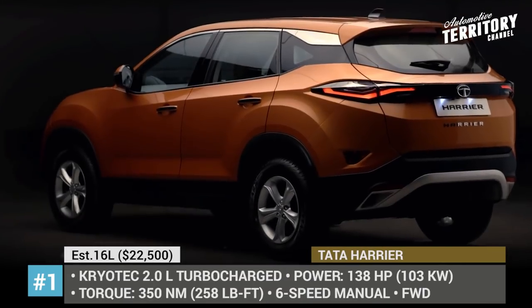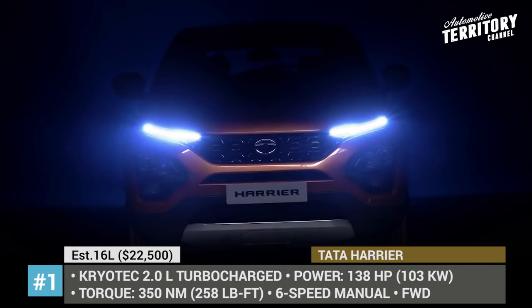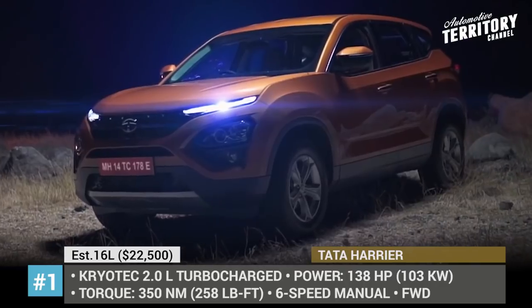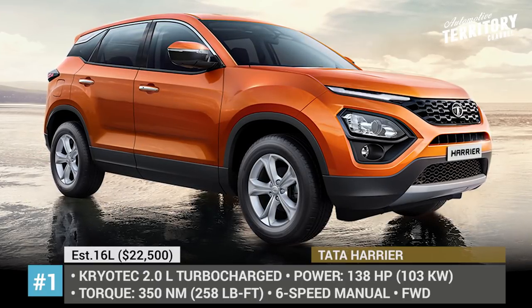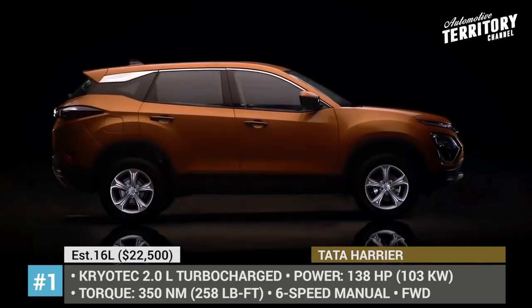Tata Harrier. This is an all-new compact SUV by Tata that is expected to set the benchmark for the class with its new Omega Arc platform based on Land Rover's D8 architecture. The model has a stylish design with chrome accents, Xenon HAD projector headlamps, and 3D LED taillights.